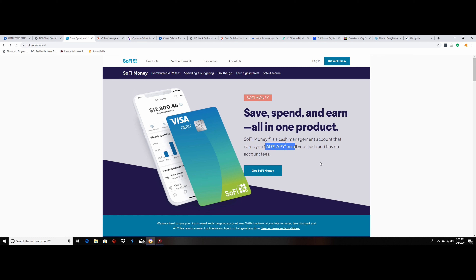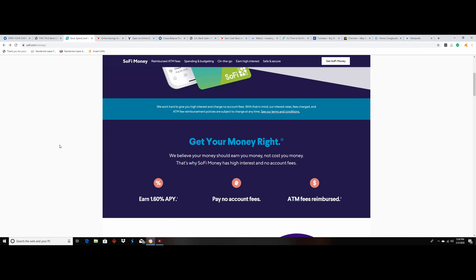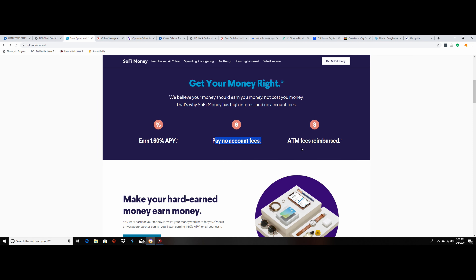Another bank that I like is Fifth Third Bank. This is the bank I use for my eBay side hustle just to keep everything separate. This one's even easier — you just have to get a balance of $500 within 45 days and they give you a $250 bonus, so you don't even have to set up direct deposit or anything. Pretty easy money.